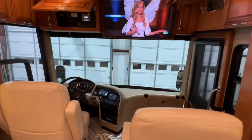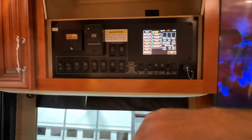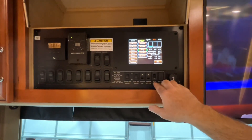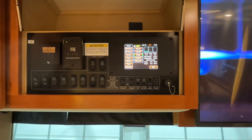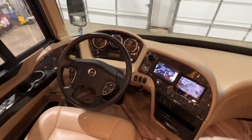Let's look at the controls up here — same screen as in the back. You got your antenna, your awning, all your slide-out controls. Got the Wi-Fi extender, the router on the roof — you can put your SIM card up there. Got a nice easy-to-operate cockpit.